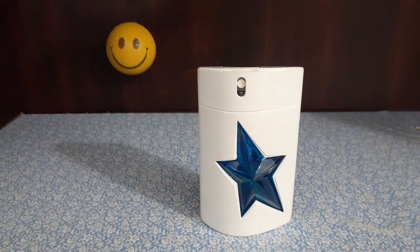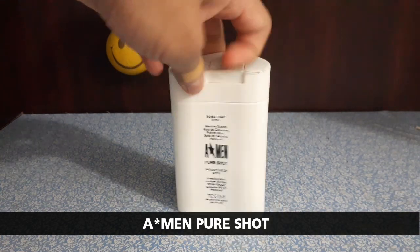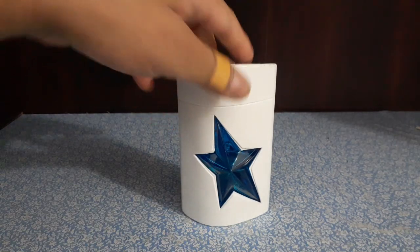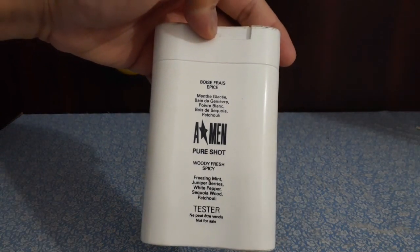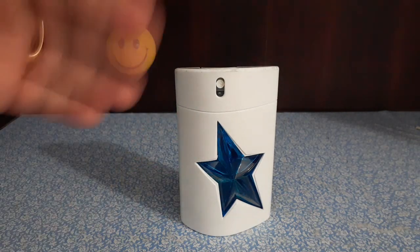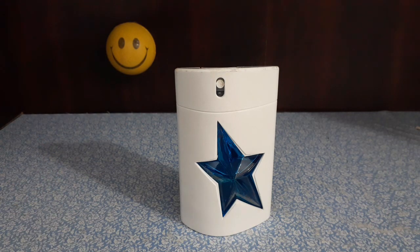Now a heavy hitter: Thierry Mugler A*Men Pure Shot, also known as A*Men Pure Energy — a tester bottle I picked up back in 2019. Notes include minty berries, white pepper, and patchouli. I like this especially for the mint, berry, and patchouli vibe during hot summer days. Mint, coconut, mango-based fragrances are great for summer. Mr. Smiley likes it too. I believe it's discontinued or reformulated and very difficult to find in India. I'm holding on to it — summer's almost done so I'm putting it away for next year.